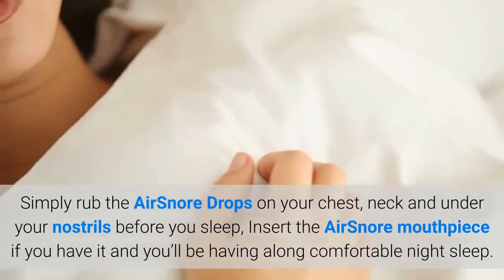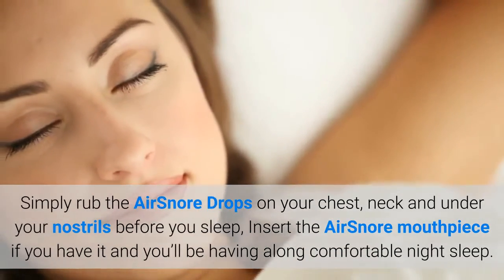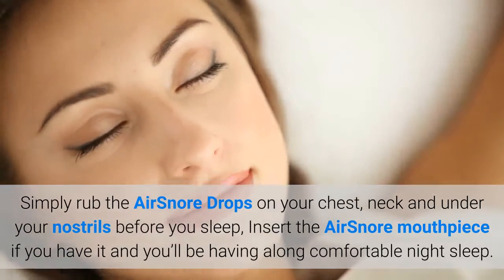Simply rub the AirSnore drops on your chest, neck and under your nostrils before you sleep, insert the AirSnore mouthpiece if you have it, and you'll be having a long, comfortable night's sleep.